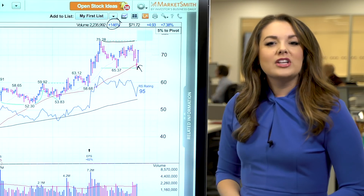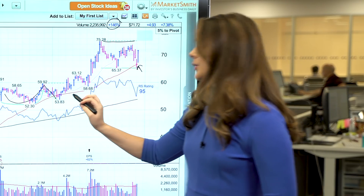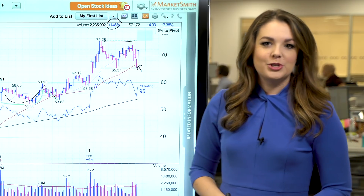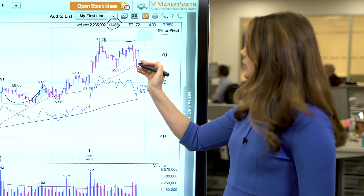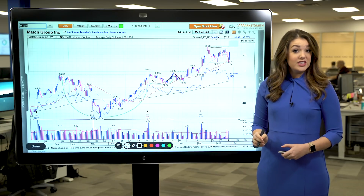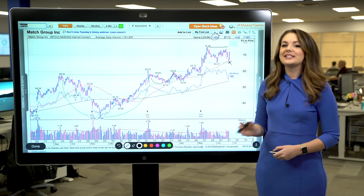For investors who got in at the last breakout from the cup with handle base back in April, the action provides an add-on buying opportunity. That's because this represents the first pullback to and rebound from the 50-day line since the cup with handle breakout, and we consider the first two rebounds off the 50-day line after a breakout a chance for investors to add to their existing positions.